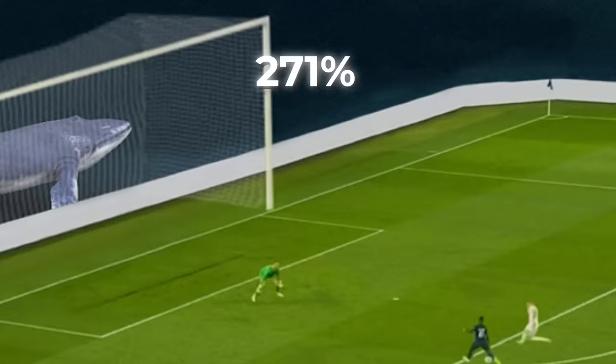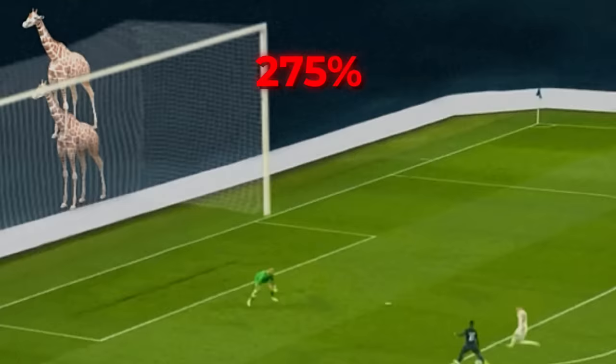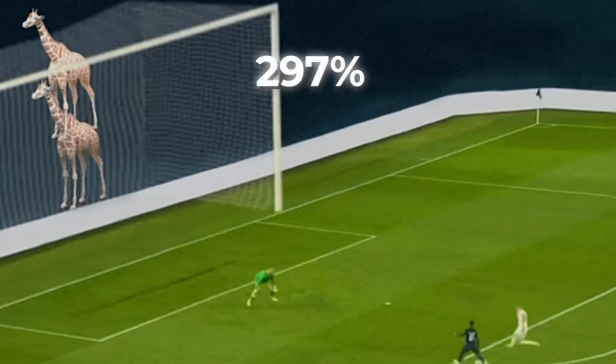At 275% that's a blue whale. At 300% we're looking at two giraffes stacked up on top of each other.